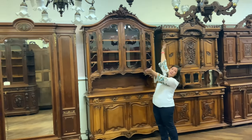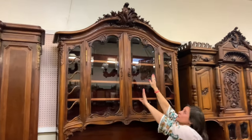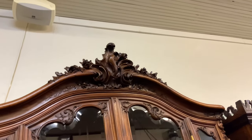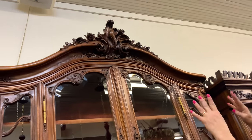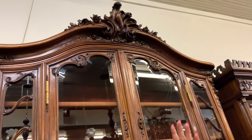Let's start all the way up at the top. Look at those gorgeous carvings, all completely hand-carved in solid mahogany. You have the big Louis XV C curve up at the top, surrounded by hand-carved roses that are just cascading down that big curved top. Really pretty.